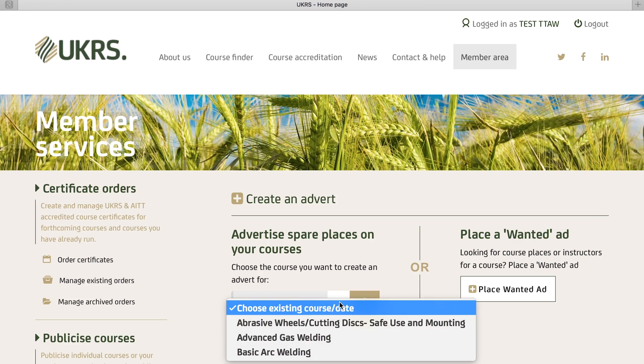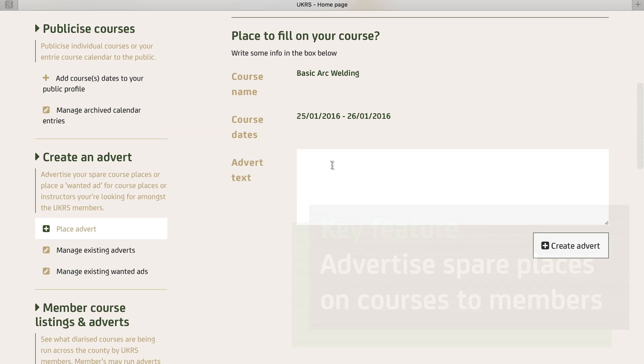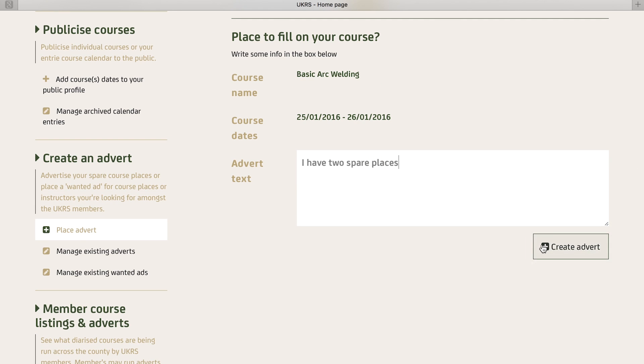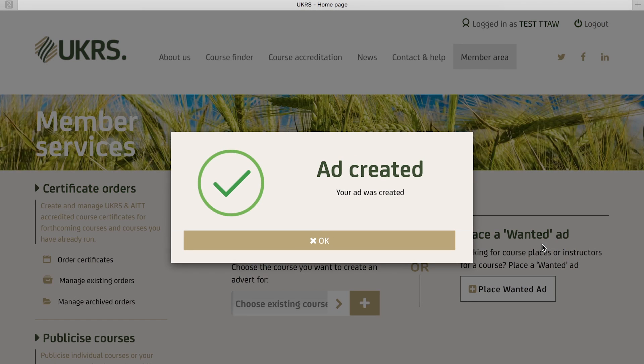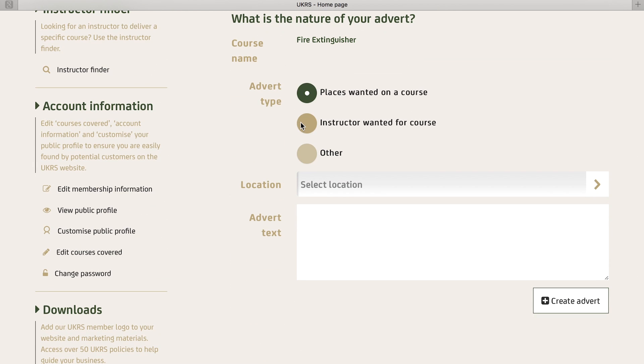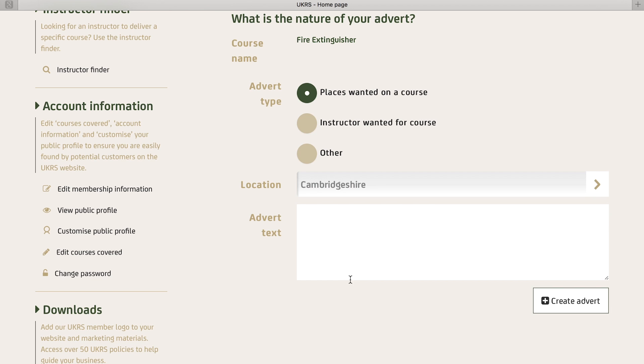If you have spare places on a course you would like help filling, you can place an ad. The ad appears in the members area but is also emailed out to all of our members, encouraging them to contact you directly if they can help. In addition to advertising spare places, you can also place wanted ads, so if you have a customer on the phone looking for a course that you are not running, you can see if any other members can help.